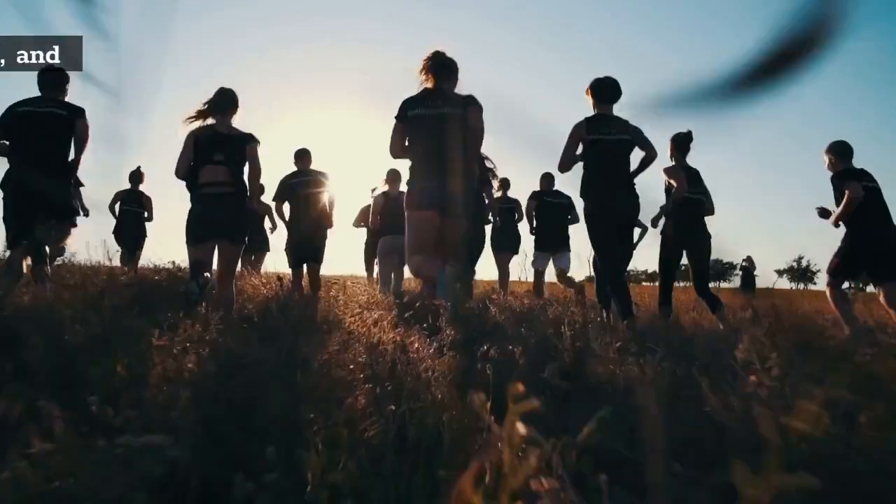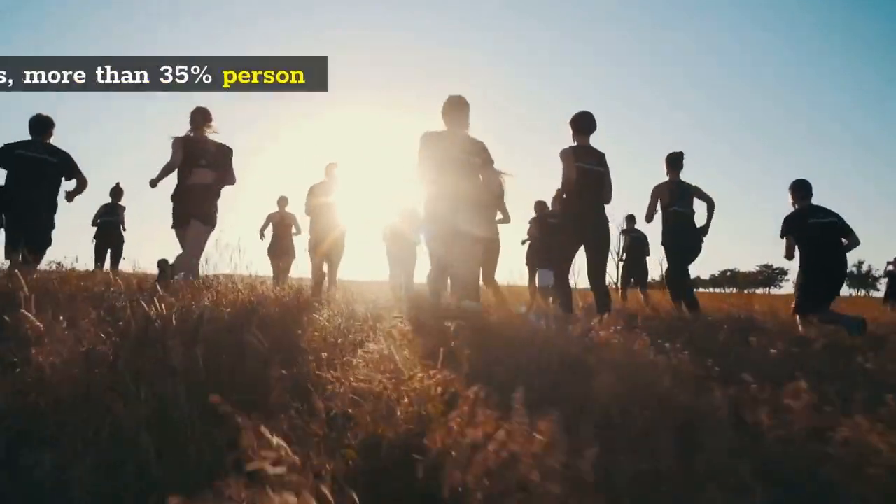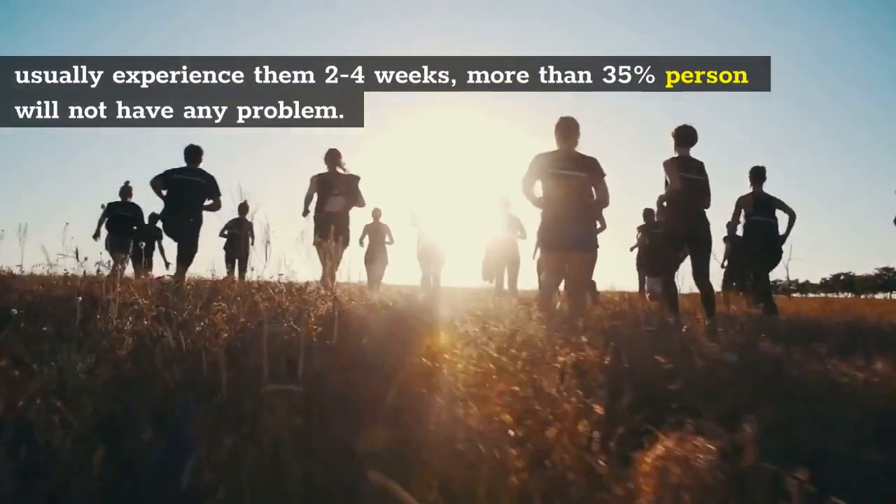1. Symptoms of early HIV vary from person to person, and though many people usually experience them 2 to 4 weeks after exposure, more than 35% of persons will not have any symptoms at all.